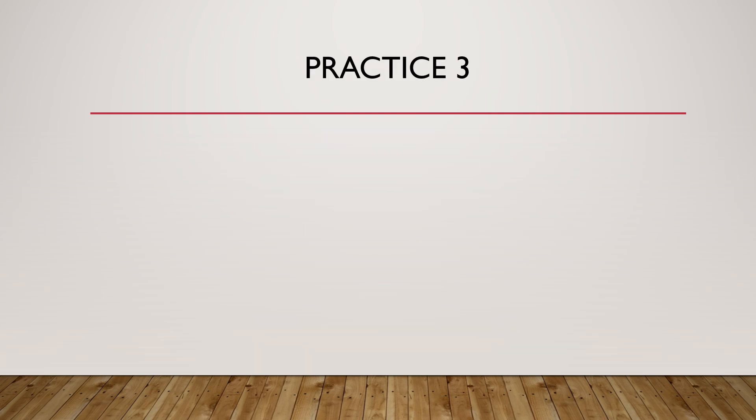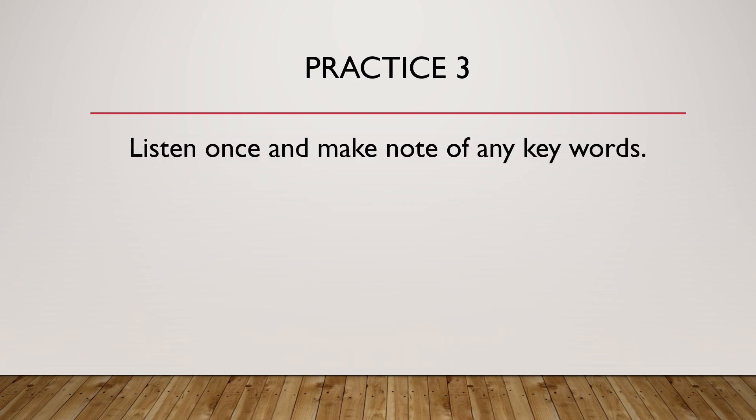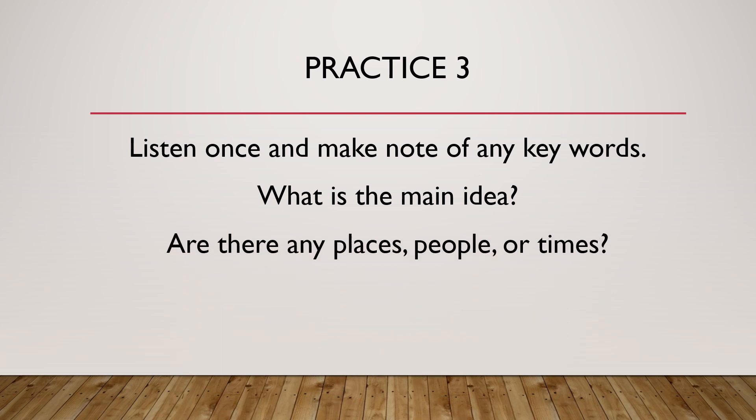Practice 3. Listen once and make note of any key words. What is the main idea? Are there any places, people, or times? What actions are happening? Listen carefully.